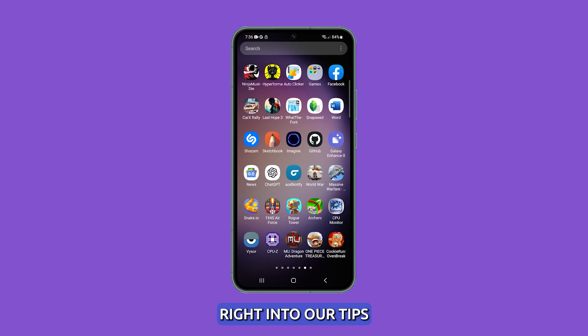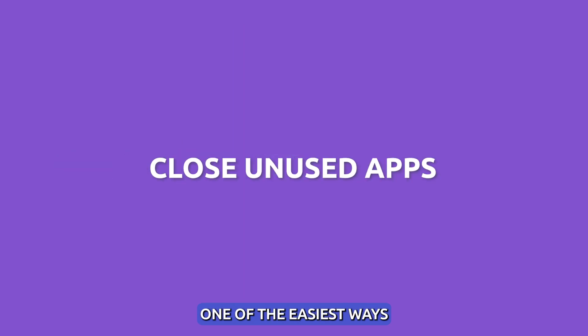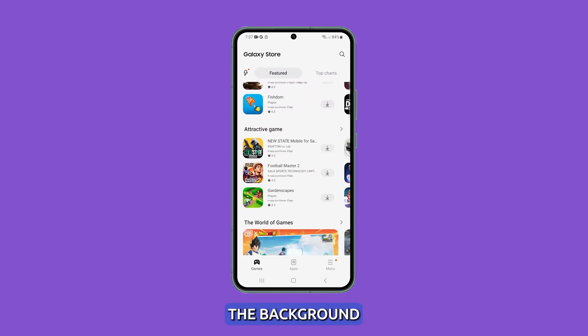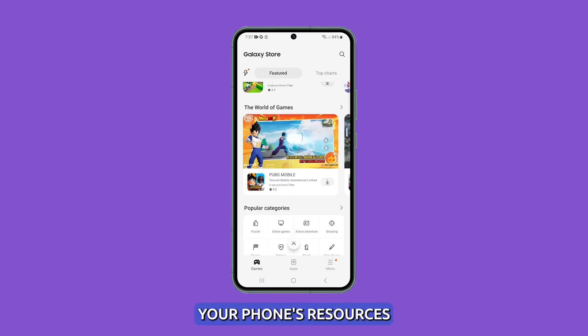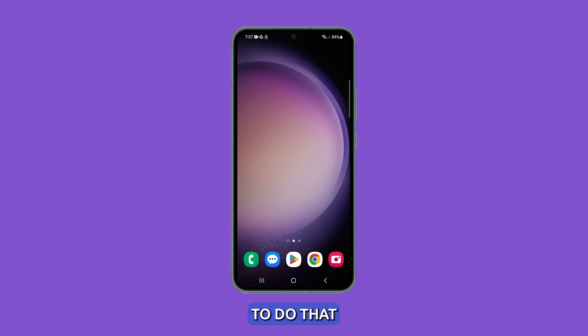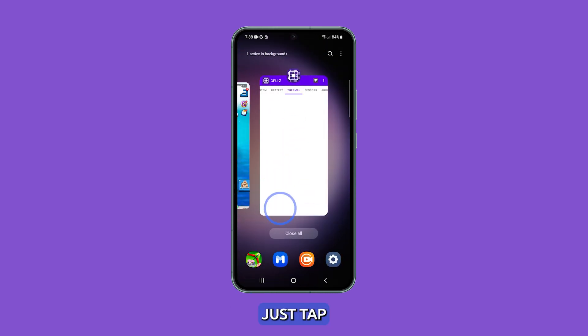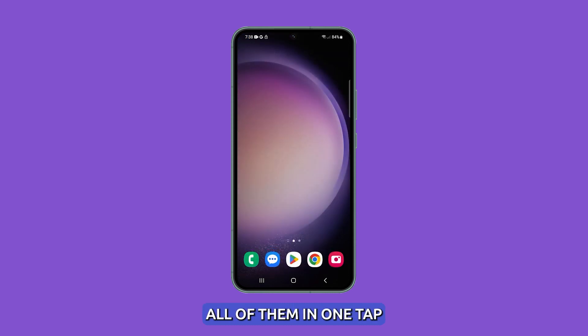Let's jump right into our tips. Close unused apps. One of the easiest ways to reduce device temperature is closing unused apps running in the background, as they continue to use your phone's resources. To do that, tap the recent apps key, and then swipe up on each app you don't use. Or better yet, just tap close all to stop all of them in one tap.